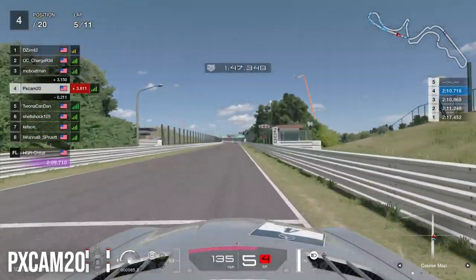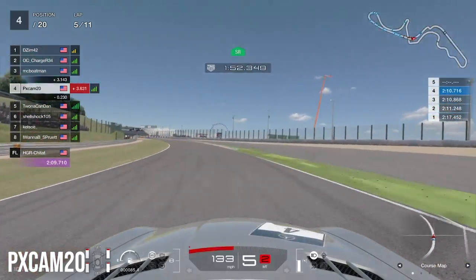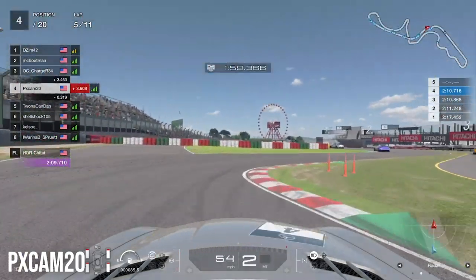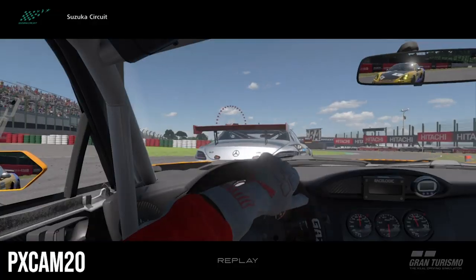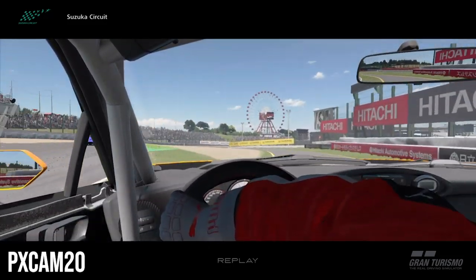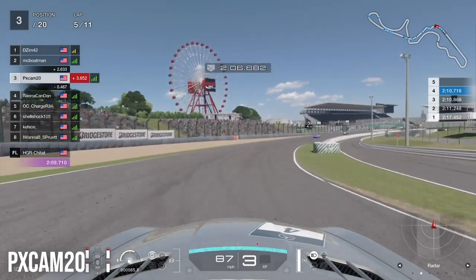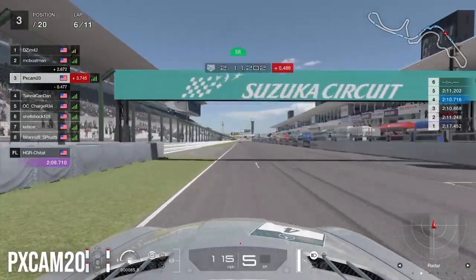Jumping into Lap 5 heading into 130R, the Alfa is still right behind us, using the slipstream to stay close. Heading into the chicane, second place goes wide, drops to third, and then loses it again — he got very loose behind the Mercedes, rejoined, and lost control again. Luckily we didn't run into him. We make the overtake and move into podium position, setting our sights on the top two.